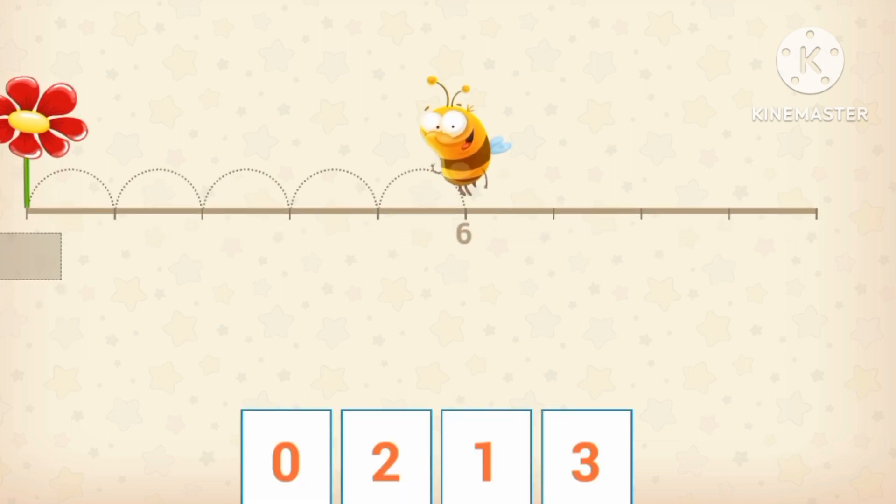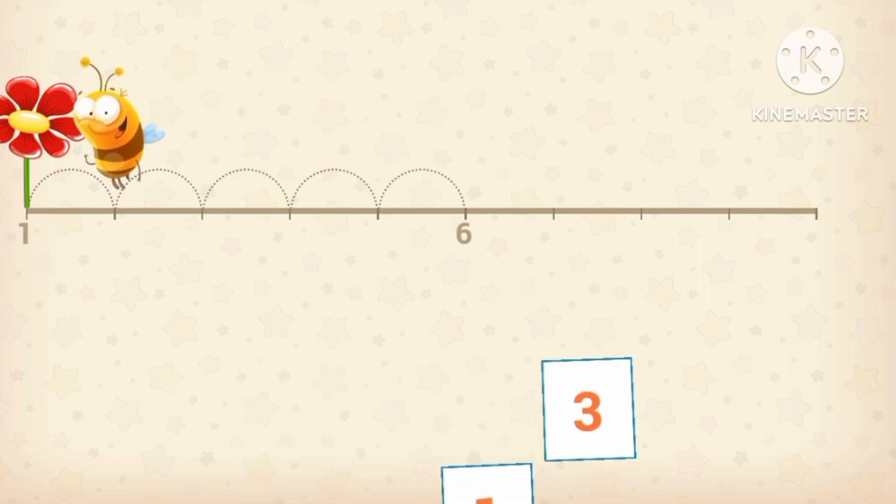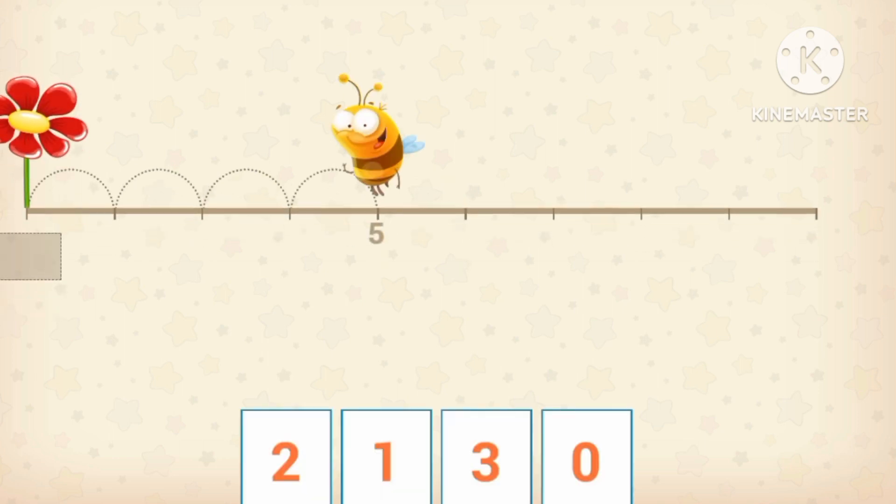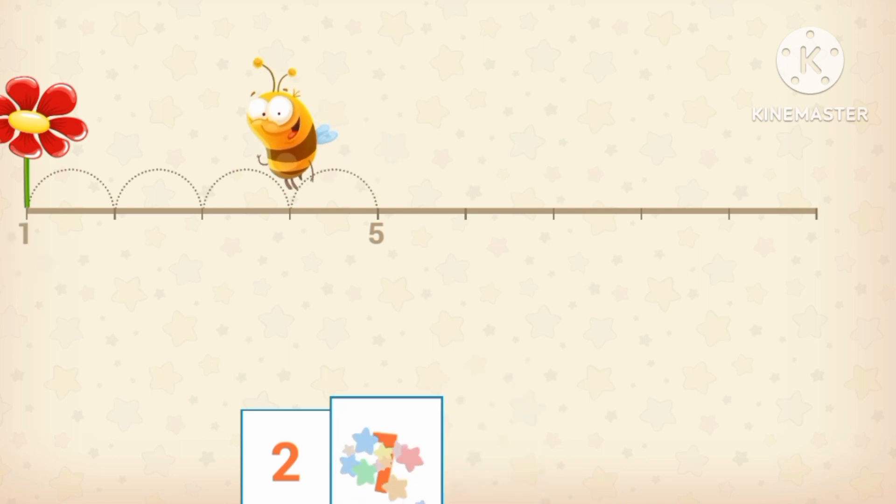Which number is before number six? One! Which number is before number five? Which number is before number five?